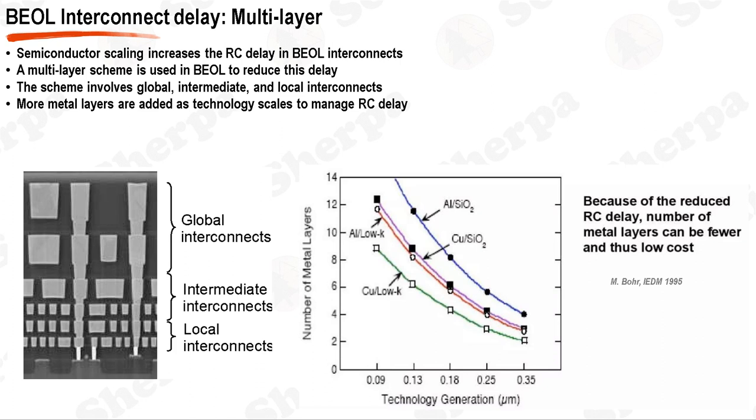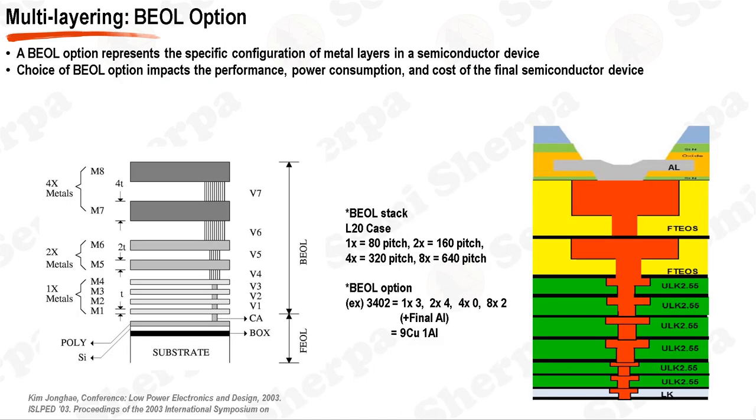The addition of more metal layers allows for more efficient routing of signals, thereby reducing the RC delay. An analogy can be drawn: consider the journey from San Francisco to Los Angeles. If one were to travel only via local roads, the journey would be long and time-consuming. However, if the journey is broken into segments of local roads, highways, and then local roads again, travel time is significantly reduced. Similarly, in the BEOL interconnect system, signals are routed through local, global, and then local interconnects again, optimizing speed and efficiency.